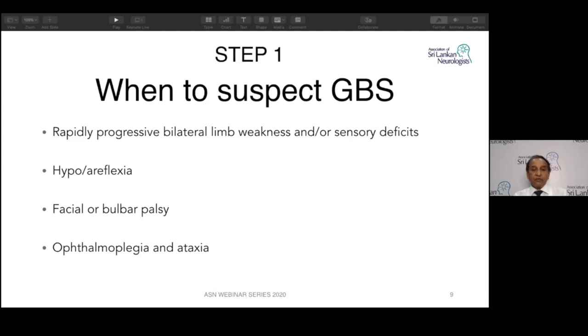We also have to look for facial or bulbar palsy. The commonest cranial involvement is bilateral lower motor neuron facial weakness, which will appear on one side first, then the other. There won't be a mouth deviation, so we have to look carefully. Ophthalmoplegia is present in the Miller-Fisher variety — you can have ptosis, external ophthalmoplegia, ataxia, and areflexia in Miller-Fisher syndrome.